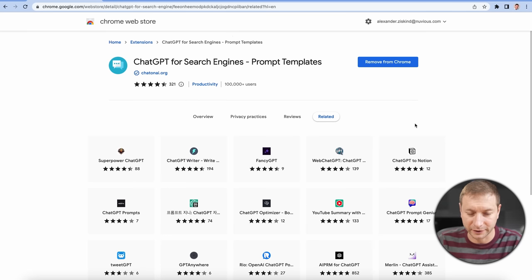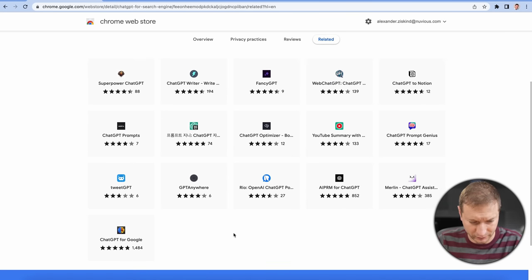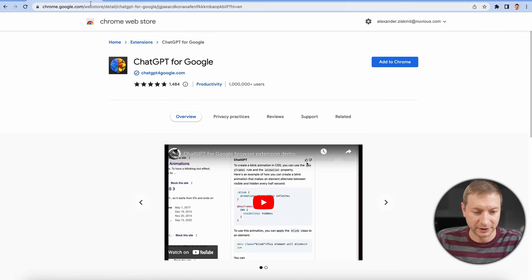Apparently I've been living under a rock. Look at all these other extensions here. This one is rated pretty highly. Shiny object — I'm getting distracted.